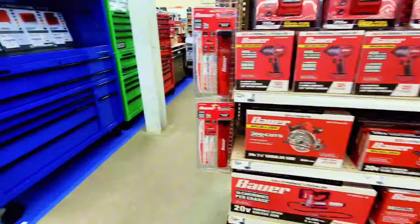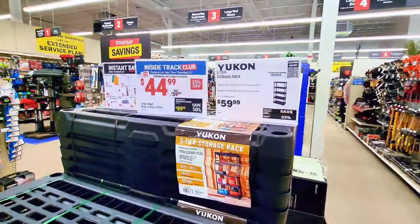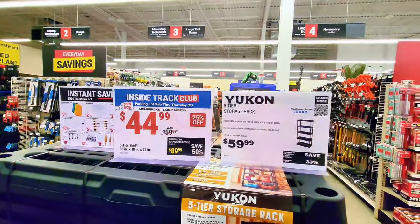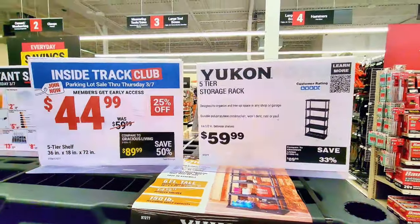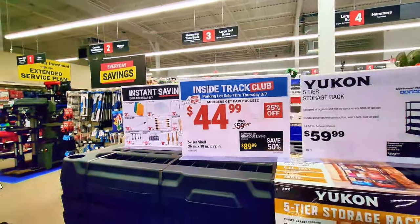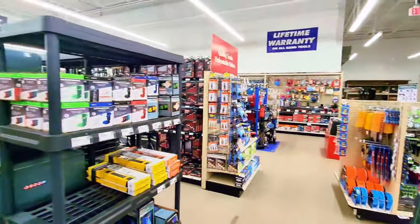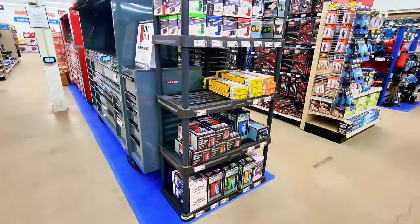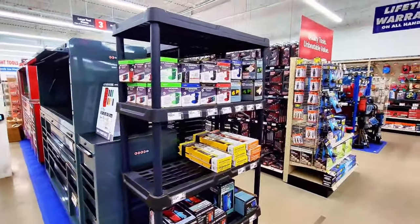If you're looking for shelving, there's a nice five-tier storage rack. It used to be $59.99 but now it's $49.99. You can see one that's been installed right here to show you what it looks like. There's also one at $44.99 instead of $59.99.